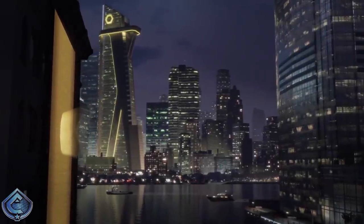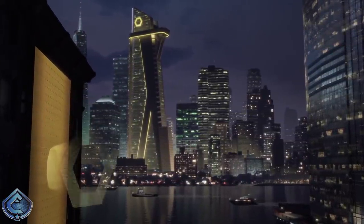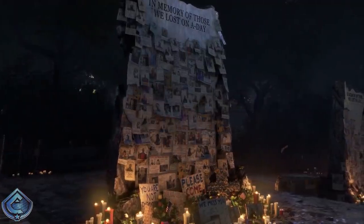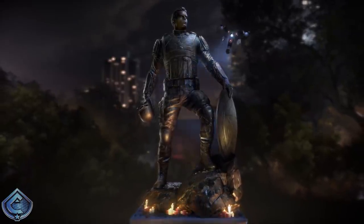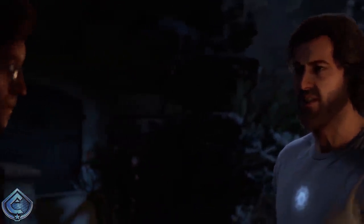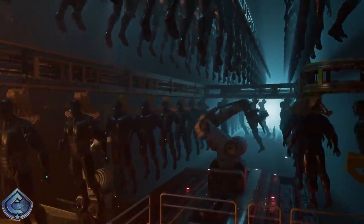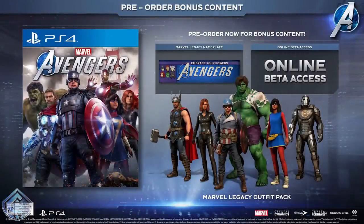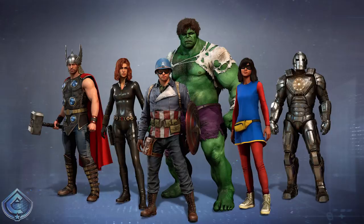Now let's talk about the different editions available for pre-order. On the PlayStation there are four different editions: the standard edition, the exclusive digital edition, the deluxe edition, and the collector's edition known as the Earth's Mightiest Edition. With the standard edition when you pre-order, you get the game, a Marvel Legacy nameplate, online beta access, and the newly revealed Marvel Legacy outfit pack.